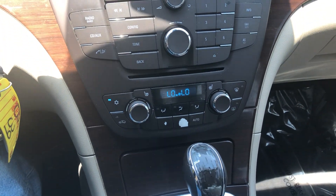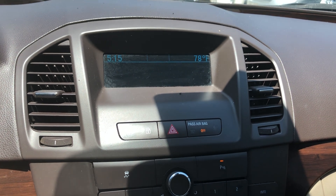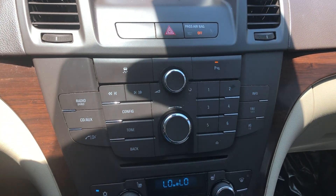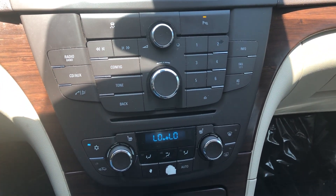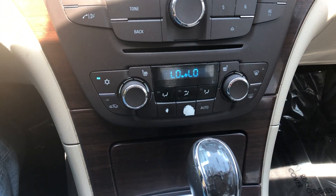Got kind of a simple stereo setup here. It does have dual climate control though, and we can hook up the auxiliary port.